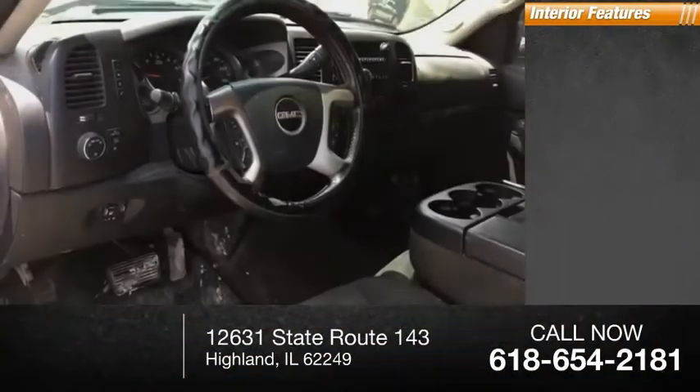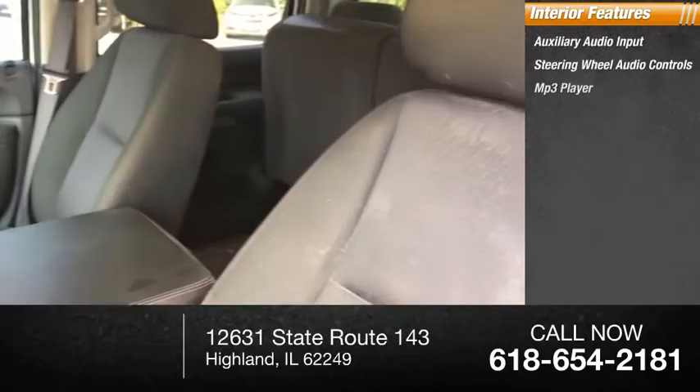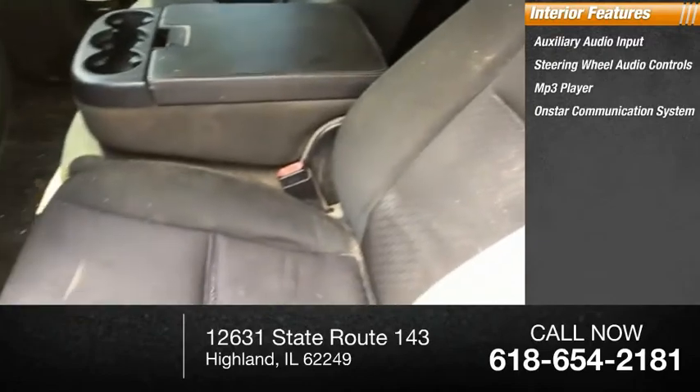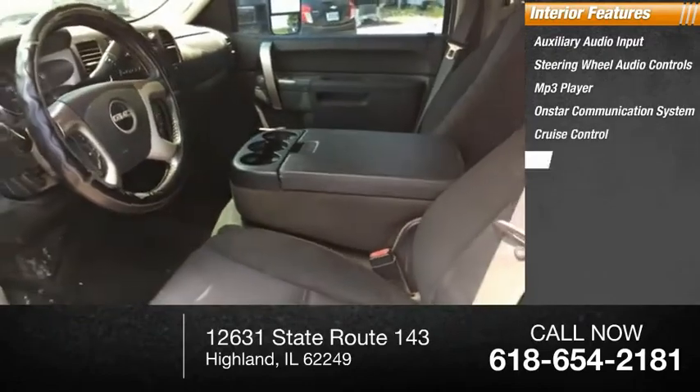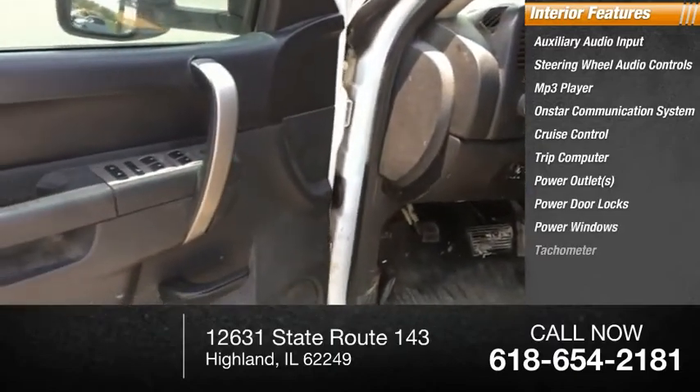Inside you'll find auxiliary audio input, steering wheel audio controls, MP3 player, OnStar communication system, cruise control, trip computer, power outlets, power door locks, power windows, tachometer.